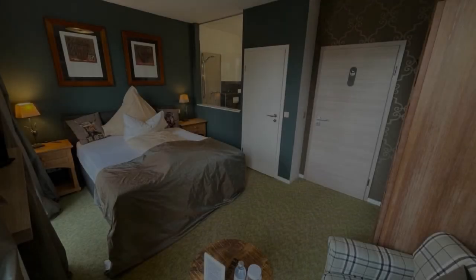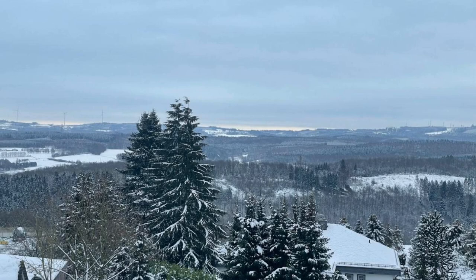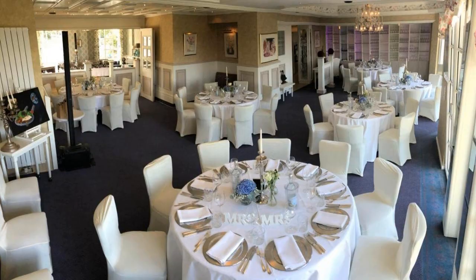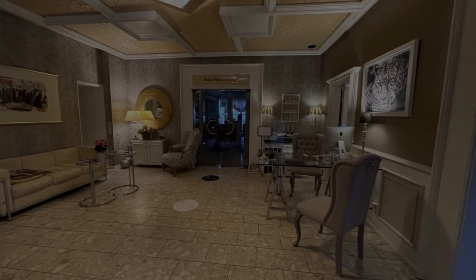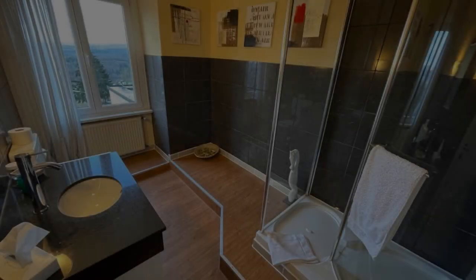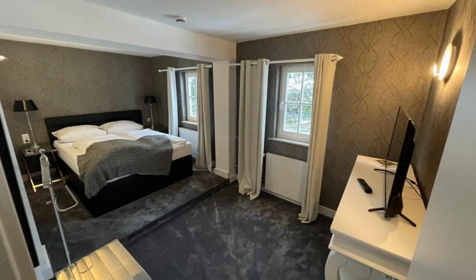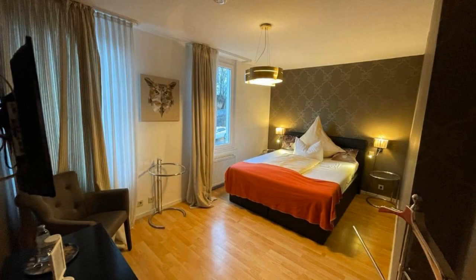Hi friends, welcome back to my channel. You are now watching a 3-star hotel. The location of the hotel is cool and guests love walking around the neighborhood. There are 4 types of rooms available on booking.com. You can book online and enjoy it — there are more than 100 reviews of this hotel on booking.com.